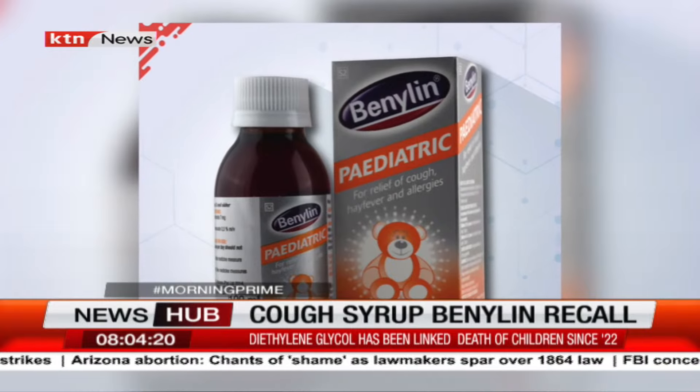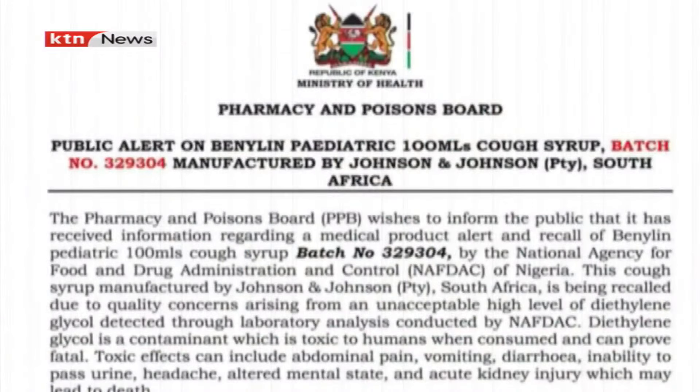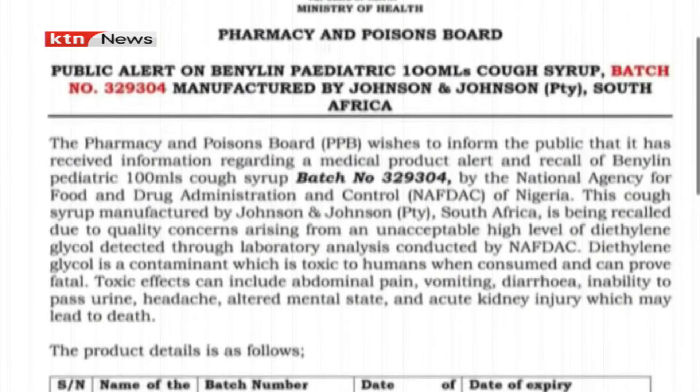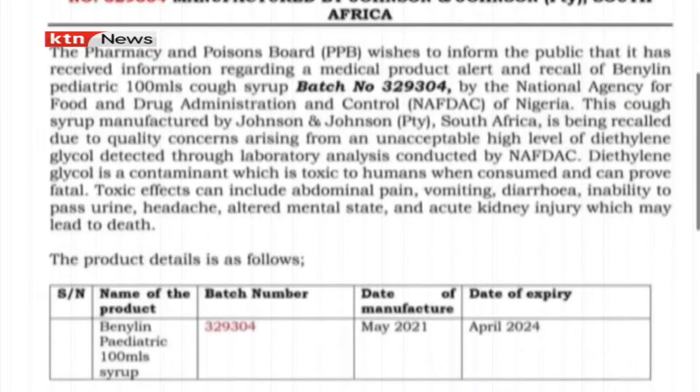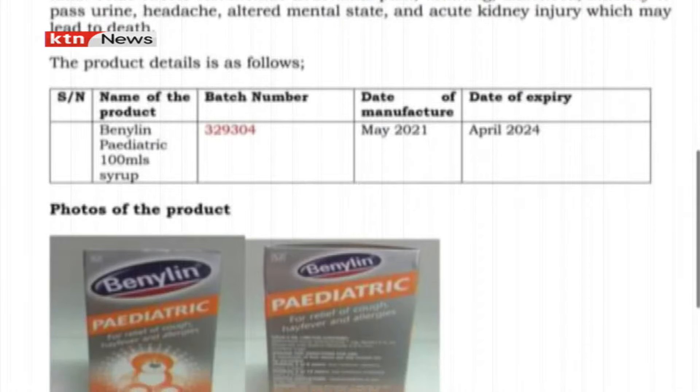The Pharmacy and Poisons Board said in a statement it had commenced investigations and advised that sales of certain batches of the product be halted and returned to suppliers. The public alert concerns Benylin Pediatric — a 100ml cough syrup. The batch number to look out for is 329304, manufactured by Johnson & Johnson South Africa. The product details: name — Benylin Pediatric 100ml syrup, batch number 329304, date of manufacture May 2021.